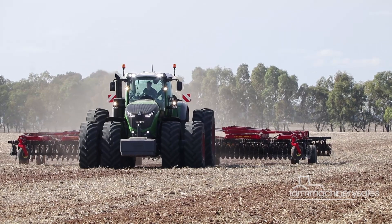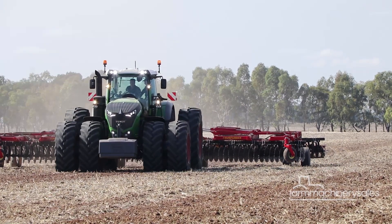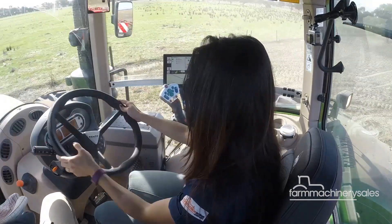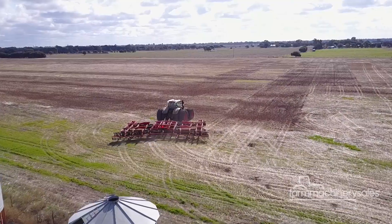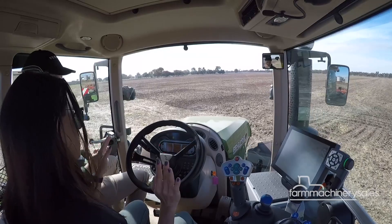Operating a tractor this size with this array of available features sounds daunting, but after 10 minutes of having a good go in the cab, I soon realised it is anything but. The headland management and auto steer functions certainly impressed me the most.